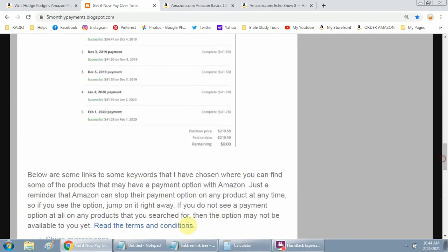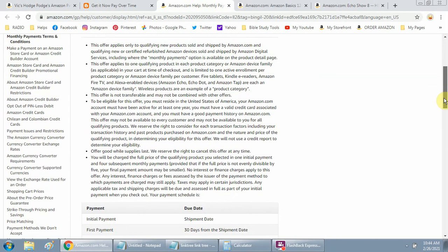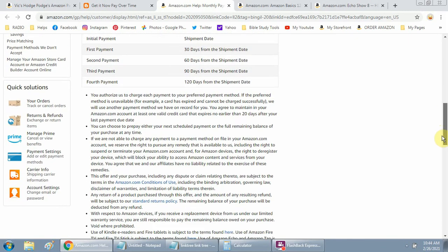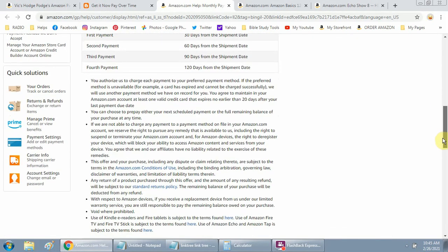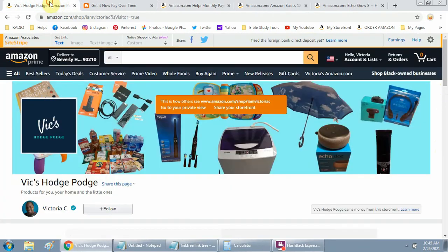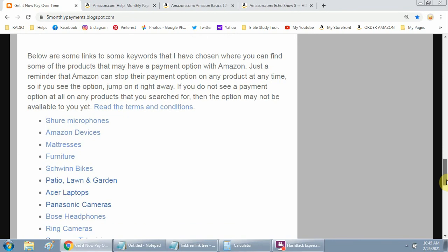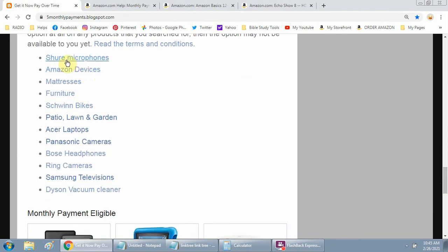You can look on the blog and read that information for yourself — it tells you again how they do the payment and gives a bit more detail. I think it's important to read that. Now, here are some links I included for things people need right now — people are using Zoom, Skype, and other platforms, so some people need a microphone.